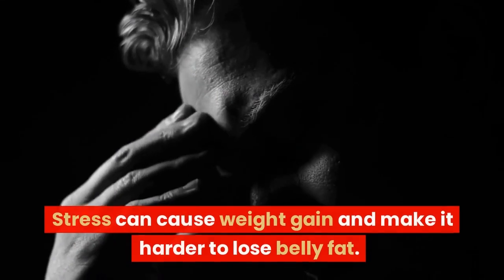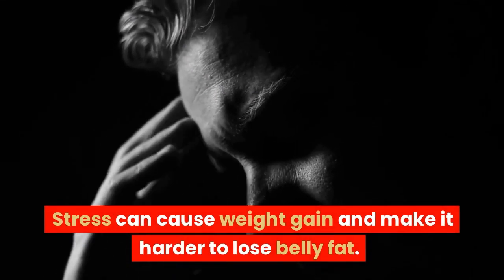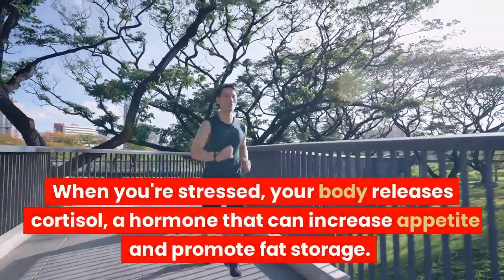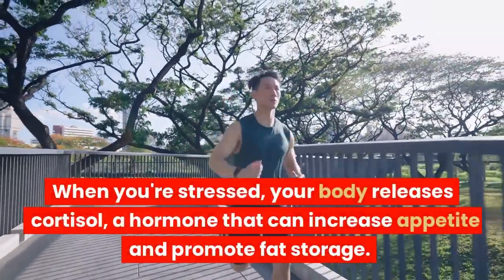Avoid stress. Stress can cause weight gain and make it harder to lose belly fat. When you're stressed, your body releases cortisol, a hormone that can increase appetite and promote fat storage.